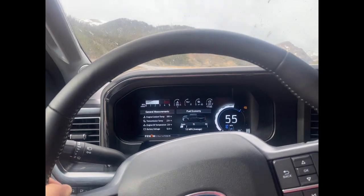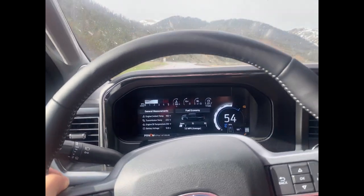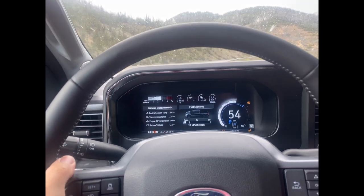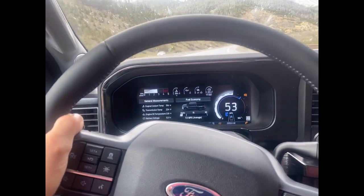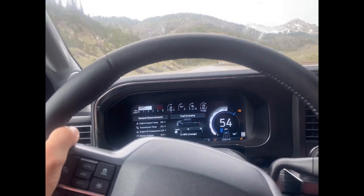This is a new 2023 F-350 with the high-output diesel. It's pretty much fully loaded minus the sunroof — it's got the black appearance package. No problems at all; I love the truck, it's amazing.